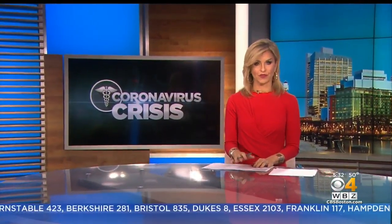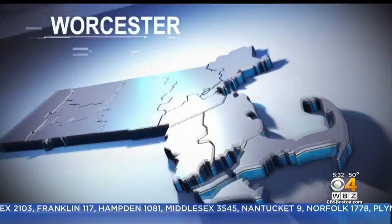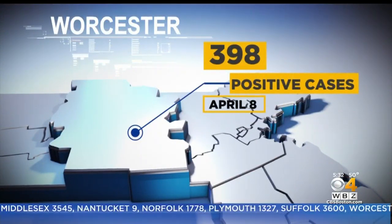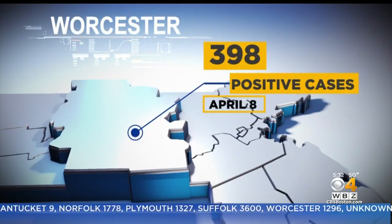Tomorrow, the DCU Center in Worcester, the first field hospital in the state, will be open to receive coronavirus patients, and it will open in a city hit hard. As of last night, doctors had diagnosed 398 people in Worcester with coronavirus.